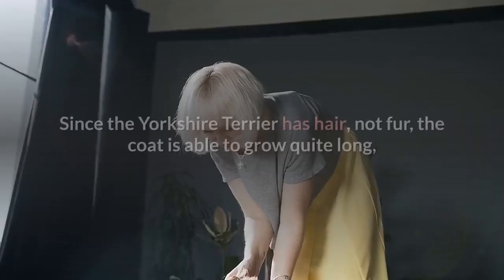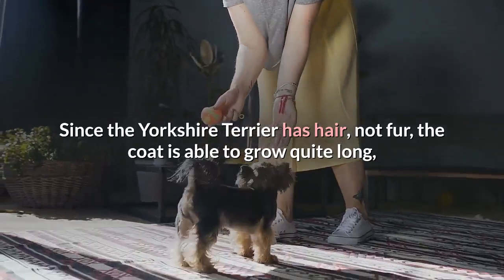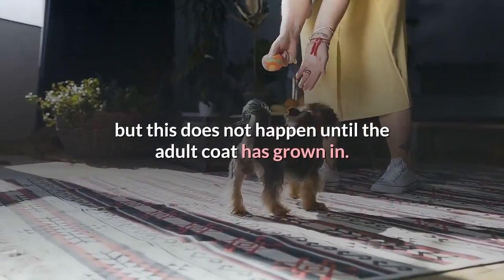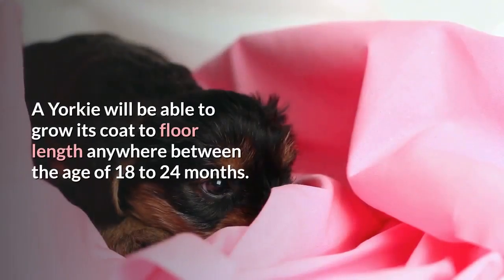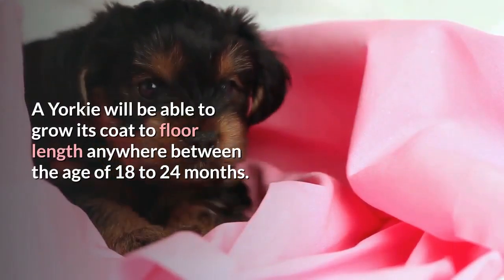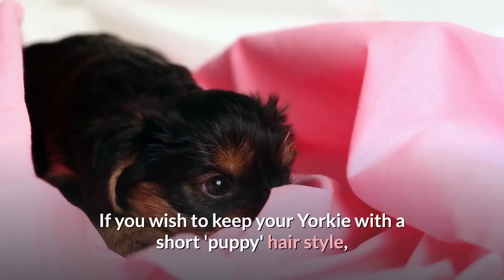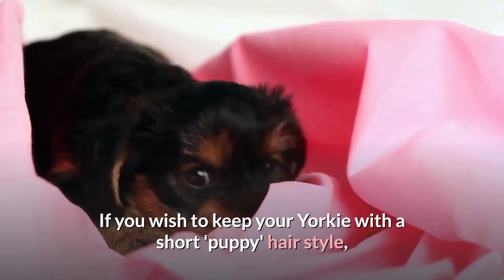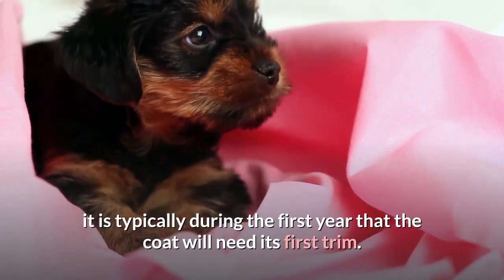Length. Since the Yorkshire Terrier has hair, not fur, the coat is able to grow quite long, but this does not happen until the adult coat has grown in. A Yorkie will be able to grow its coat to floor length anywhere between the age of 18–24 months. If you wish to keep your Yorkie with a short puppy hairstyle, it is typically during the first year that the coat will need its first trim.